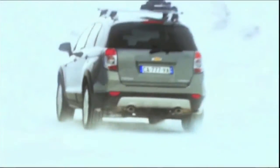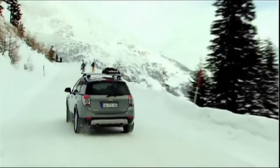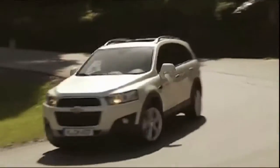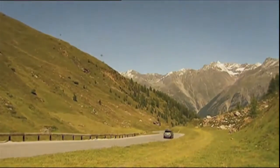We also have 18-inch alloy wheels and LED lights, bringing the 4x4 to current standards. Under the hood, we find a 2.2L turbo motor developing 164 or 184 horsepower depending on the version. The price will range from 28,000 to 35,000 euros depending on the model and finish.